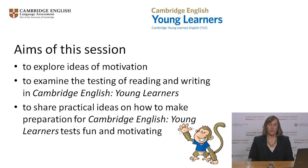In our webinar today, we'll start by discussing what we mean by motivation, especially in young learners. Then we'll look at how reading and writing are tested in the Cambridge English Young Learners tests at each level — Cambridge English Starters, Cambridge English Movers and Cambridge English Flyers. Then we'll discuss a range of teaching ideas which you can use at each level to practice the different skills.